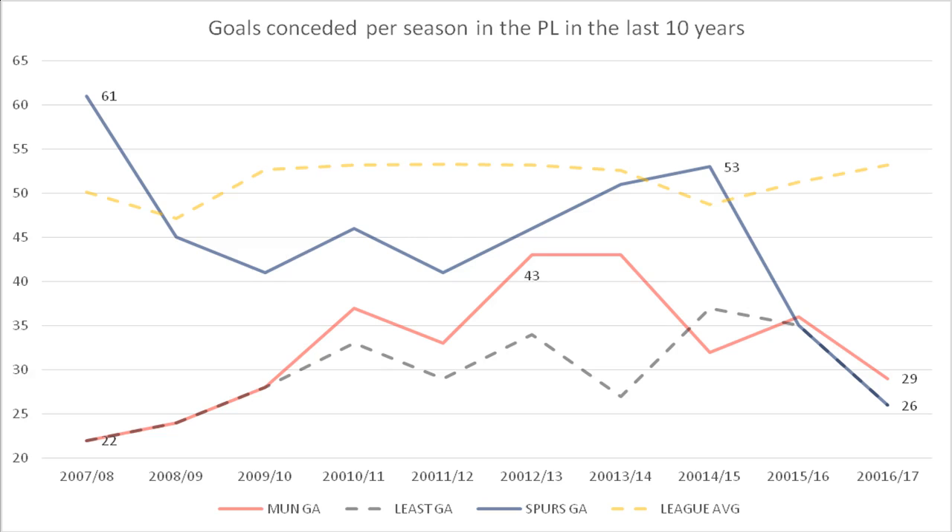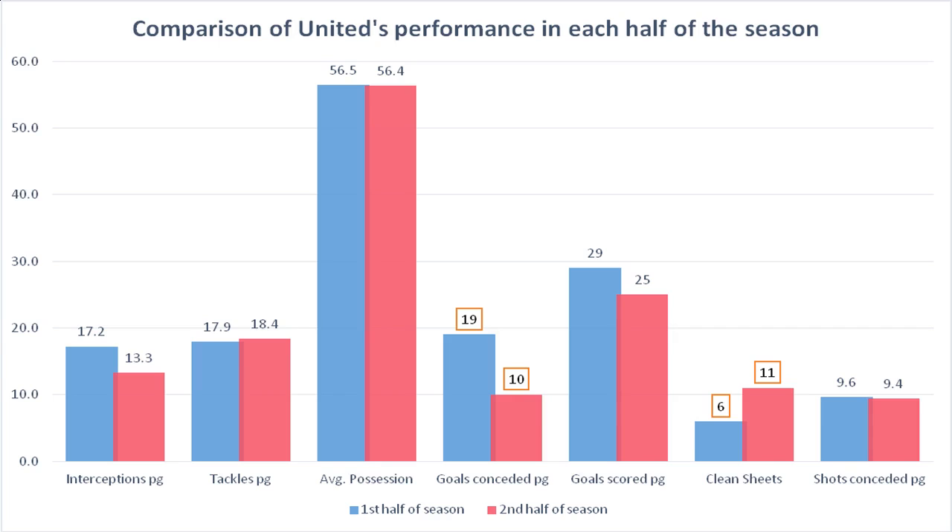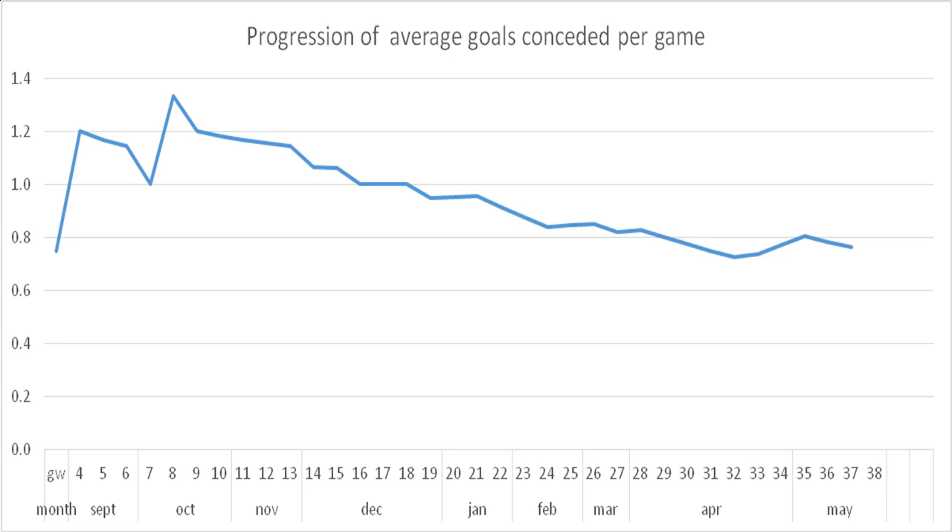United have, however, managed to compensate for this with a more than adequate average height among players in the spine of the formation — centre-mids and centre-backs — paired with decent ability in the air, in a very similar fashion to how Atletico compensated for similar problems. This may also have played a role in reducing the number of goals conceded from set-pieces despite the high number of fouls, again very similar to Atletico 2013-14. Note despite ranking second in conceding most fouls per game, United conceded just six goals from indirect free kicks and corners — the best record in the league.